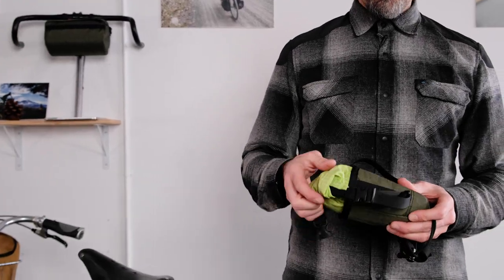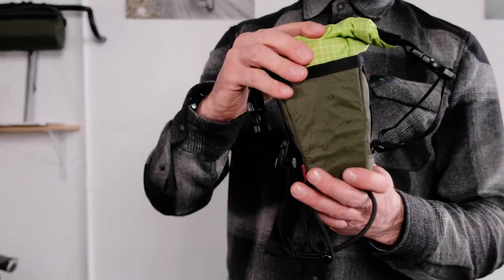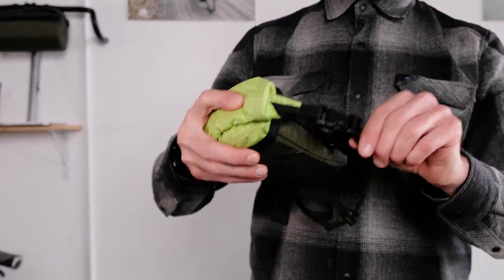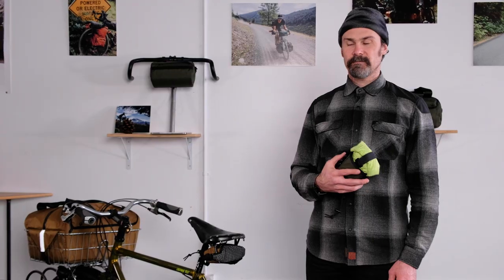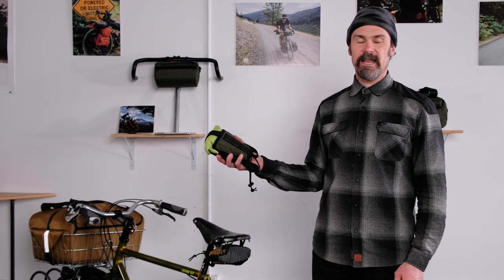The side buckles are adjustable in case you put a few more items in your bag and need extra room. And that's the all-new Everyday Caddy.